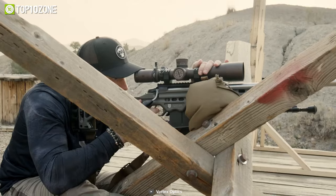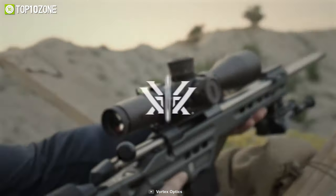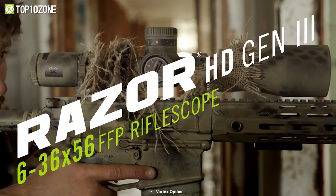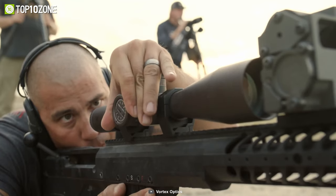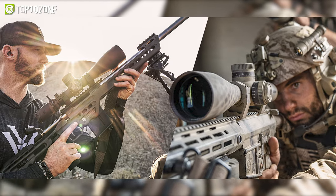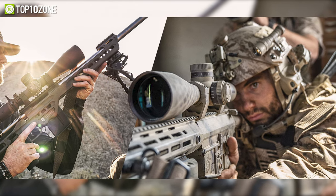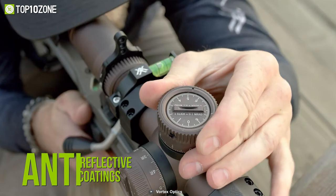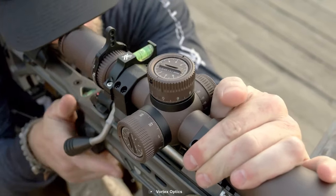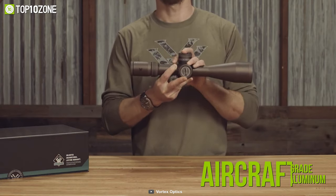Characterized by precision, accuracy, durability, and dependability, the Vortex Optics Razor HD Gen 3 is an outstanding rifle scope that offers a professional grade optical system to take full advantage of any hunting situation. This scope incorporates the best optical glass elements to provide outstanding color fidelity, edge-to-edge sharpness, and light transmission. Its anti-reflective coatings deliver unmatched light transmission designed to outperform in the most challenging lighting conditions.